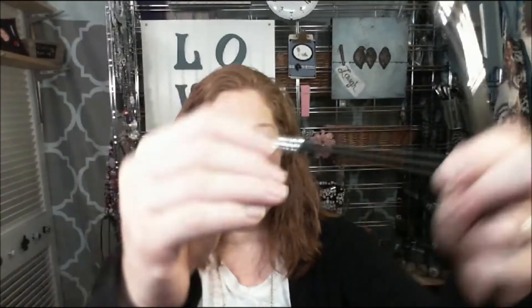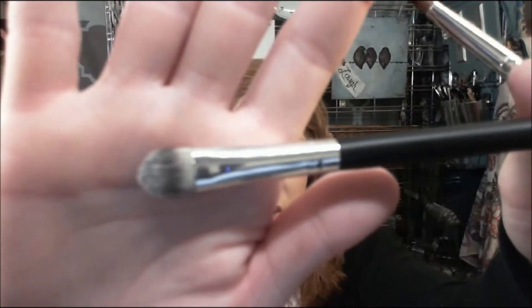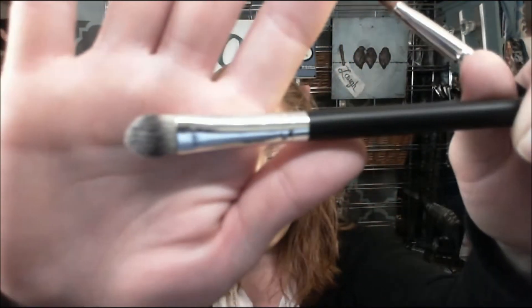So that's the liner brush. It's not thin enough so I wouldn't recommend it for lining, but you could probably use it to line underneath and smoke things out. This is a concealer brush — I did use it for eyeshadow, specifically cream eyeshadow. It would be great for cream eyeshadow, for concealer, for spots.